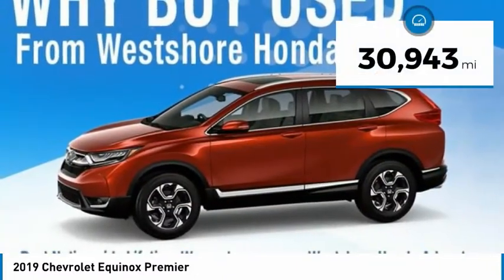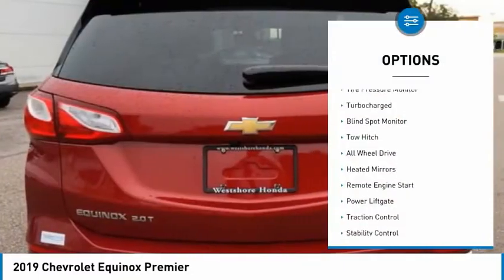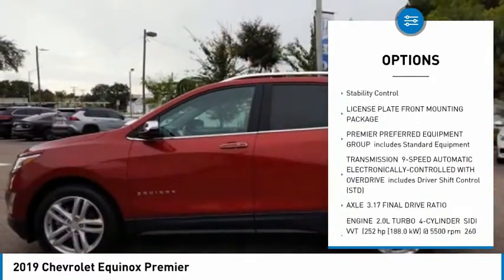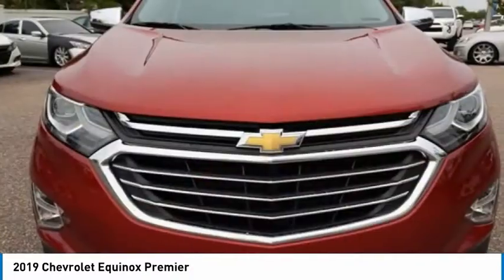This vehicle has less than 35,000 miles. Here are some of this vehicle's great options: tire pressure monitor, turbocharged, blind spot monitor, tow hitch, all-wheel drive, heated mirrors, remote engine start, power lift gate, traction control, stability control.